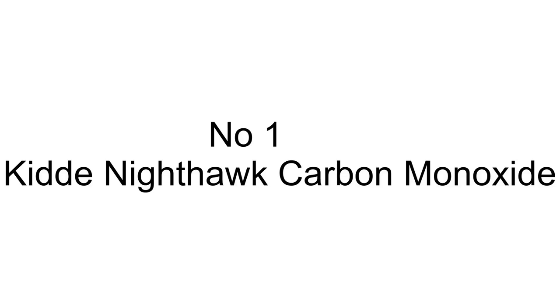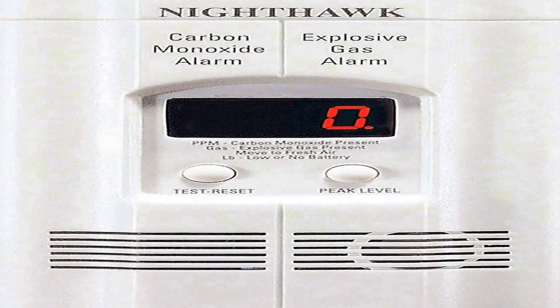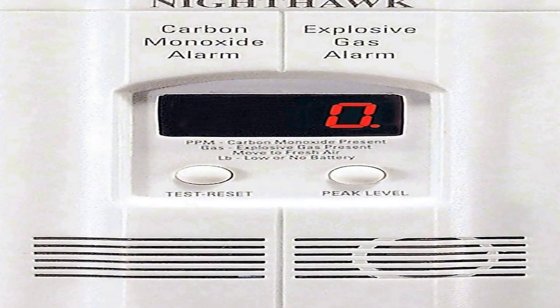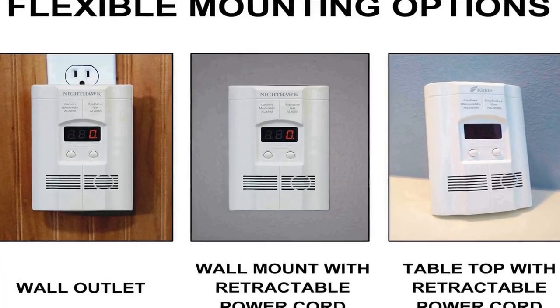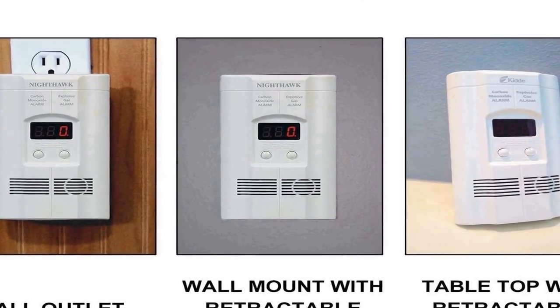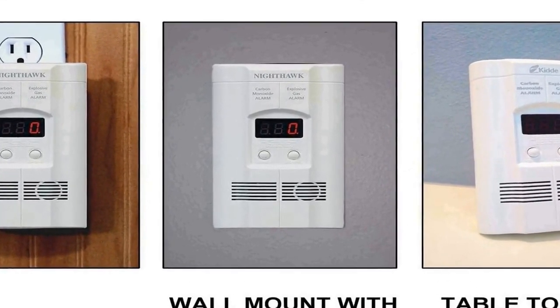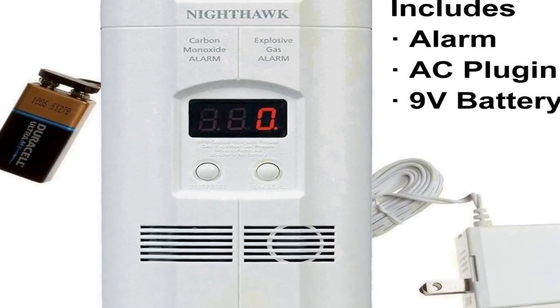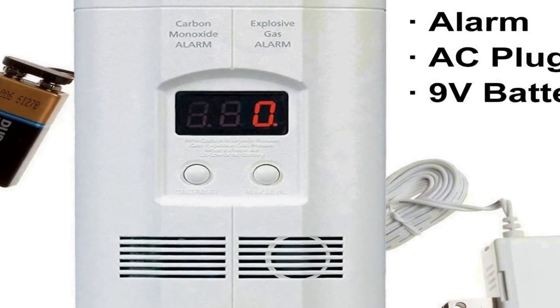Number 1 on the list comes with premium quality and an affordable price. Easy to install CO and explosive gas alarm with 3 convenient mounting options, including AC wall outlet plug-in, 6-foot power cord, and tabletop placement.